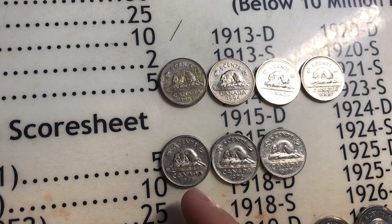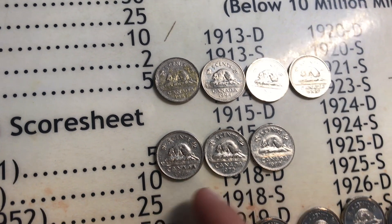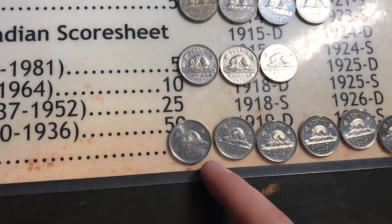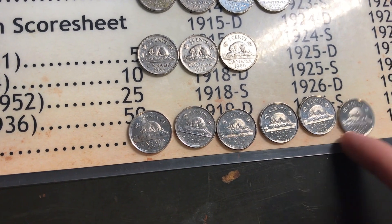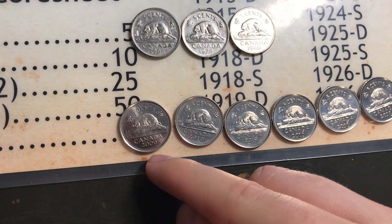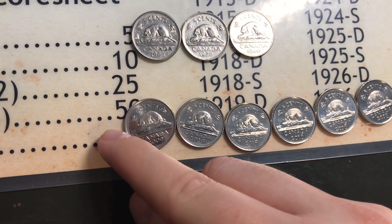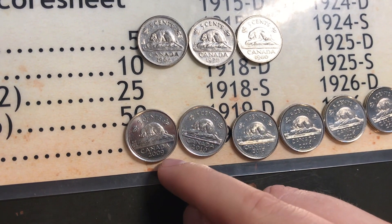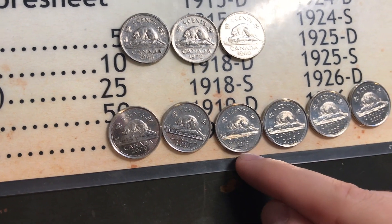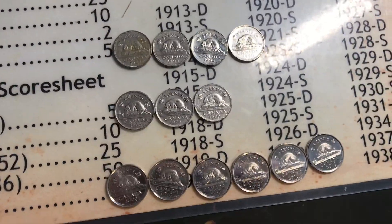For Canadians worth two points: 1985, 1994, 1998, and 1999. Canadians worth five points - 99.9% nickel: 1968, 1972, and 1980. Then we got six steel Canadian nickels which brought our score down - a 2009, 2010, 2015, 2016, and 2018.